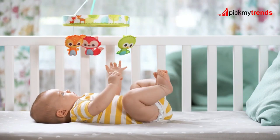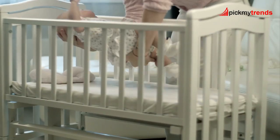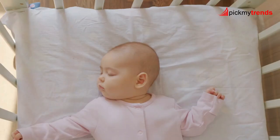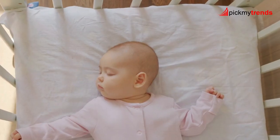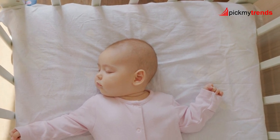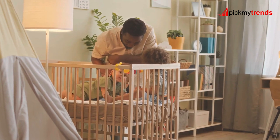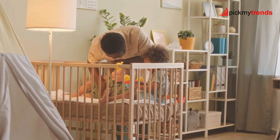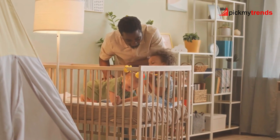Welcome back to our channel. Today, we're diving into the world of convertible cribs. With so many options out there, it can be overwhelming to choose the perfect one for your little one. But fear not, because we've got you covered. We've rounded up some of the top convertible cribs on the market, highlighting their features, benefits, and why they might be the right choice for your nursery.